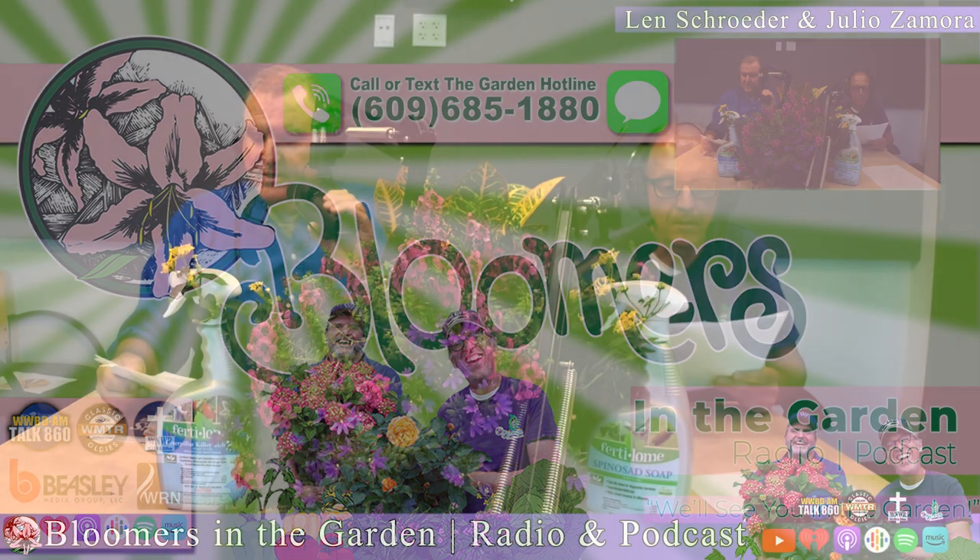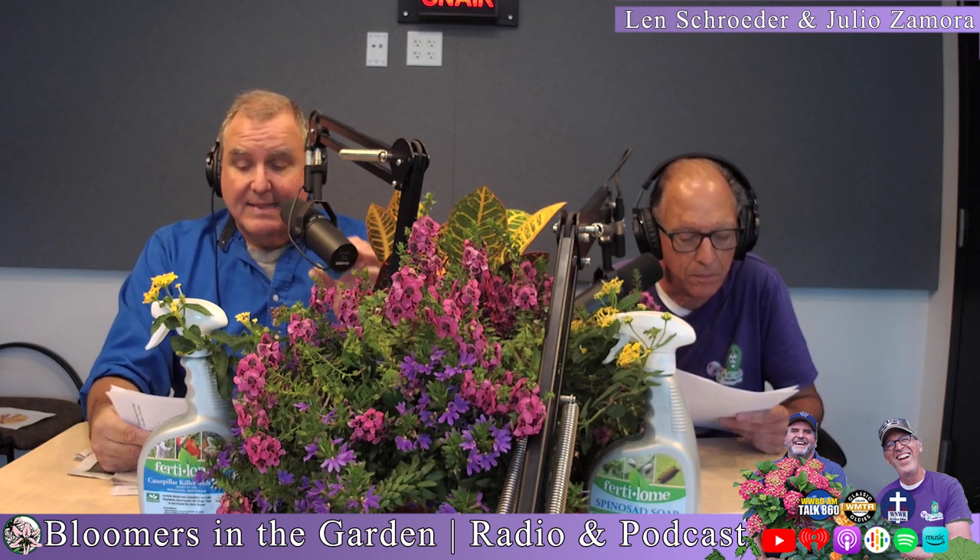Welcome back to Bloomers in the Garden. We've been telling you for years — fall is for planting. Here are the facts. Plants love warm soil temperatures and cool leaf temperatures. The cooler ambient temperature in fall doesn't bake the soil like summertime, and it encourages roots to grow and anchor in the soil. That is probably the key — it's all about the roots that grow in the fall.